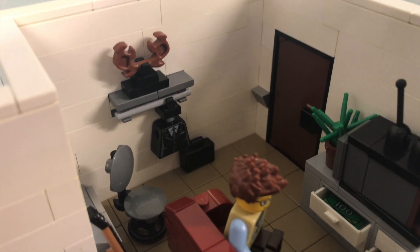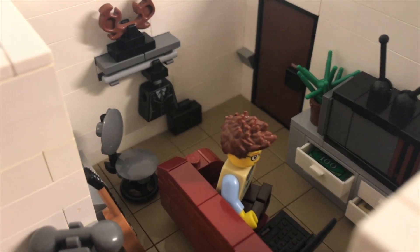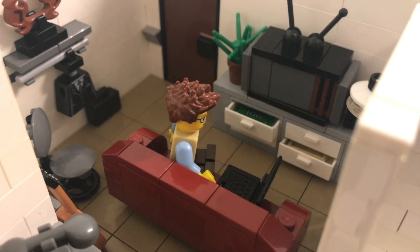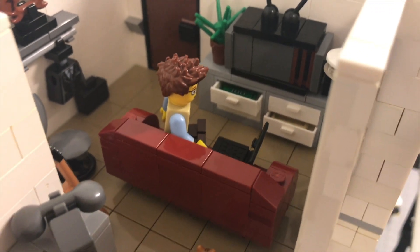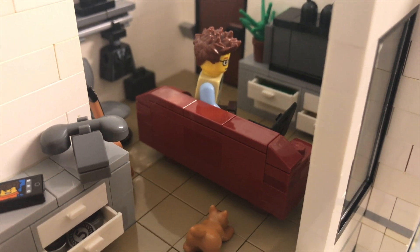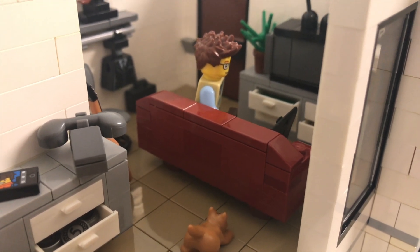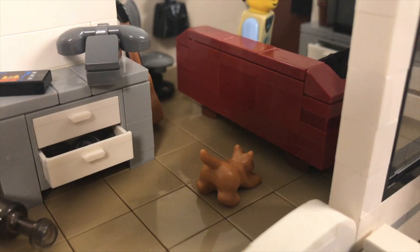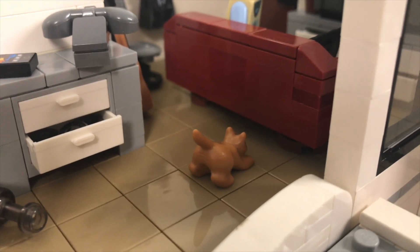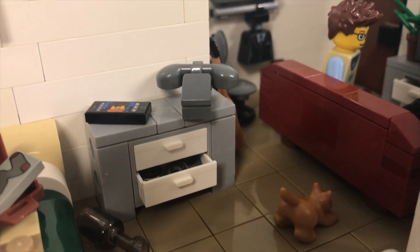I've got a small desk chair over here next to the larger sofa. On this sofa I've got a little figure on his laptop. I really like this sofa because it's a really nice dark red color that contrasts with the build very nicely. You'll also notice I've got a little cat looking underneath the sofa.